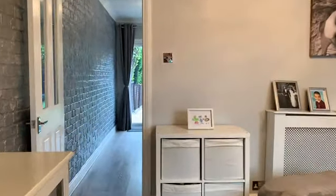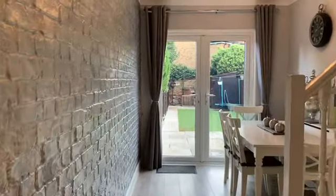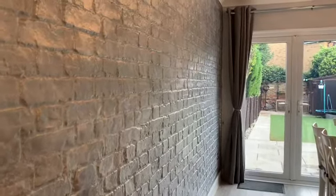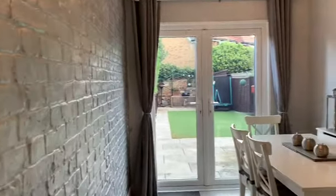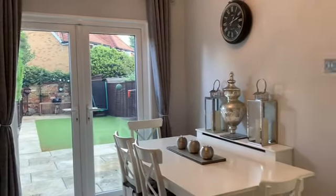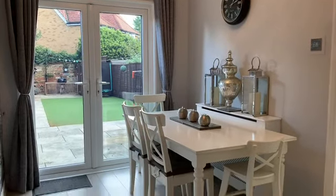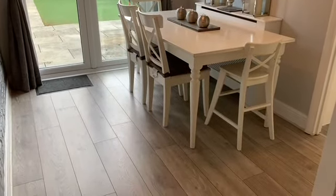And then we go through this section here into your dining area. A nice feature wall, and double glazed French doors that lead out to your garden. Obviously space for formal dining if needed, and again the laminate floor throughout.